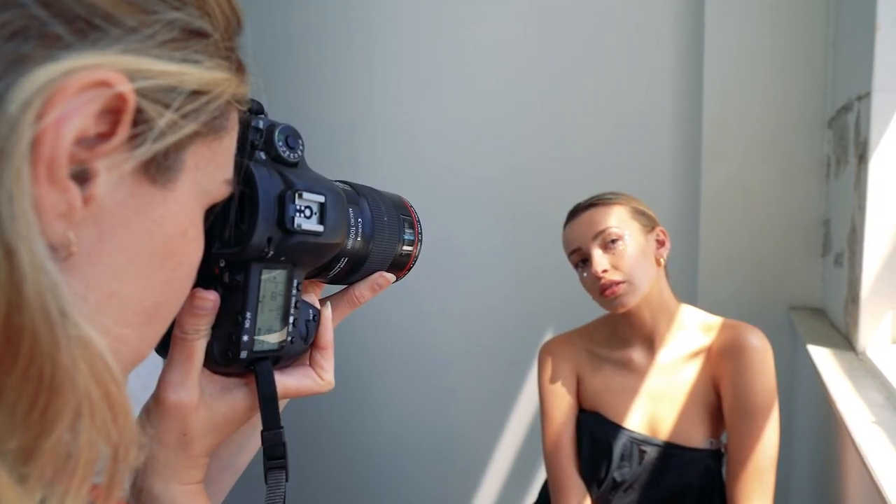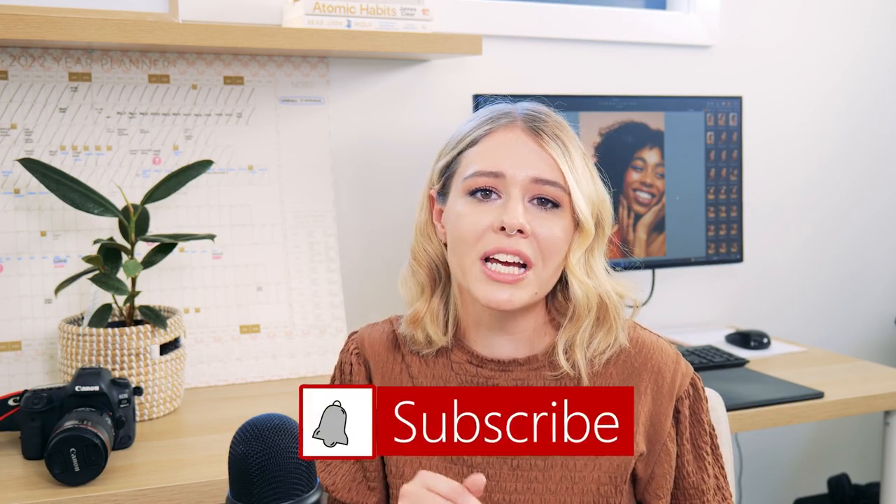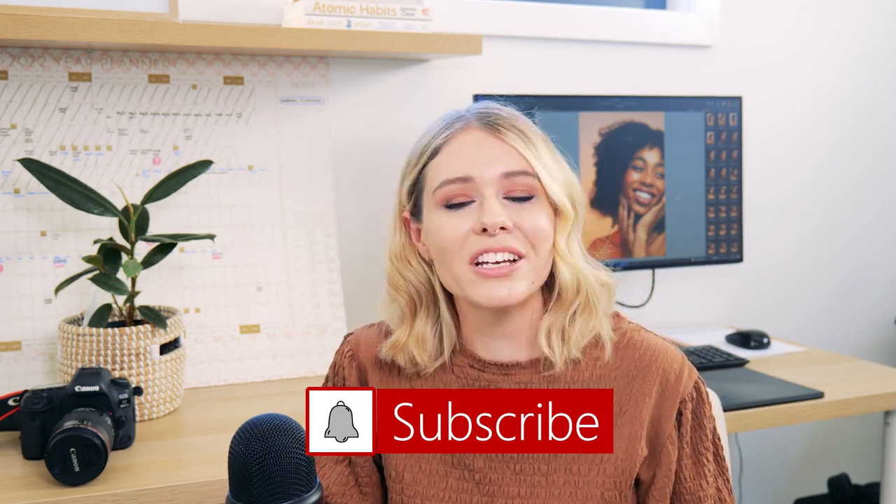I hope this video really helped you out if you are thinking about lenses to buy and want to get into beauty photography. Please give this video a thumbs up if you liked it, and let me know down in the comments if you have a particular favorite lens for your beauty photography. Thank you guys so much for watching and I will see you in the next one.